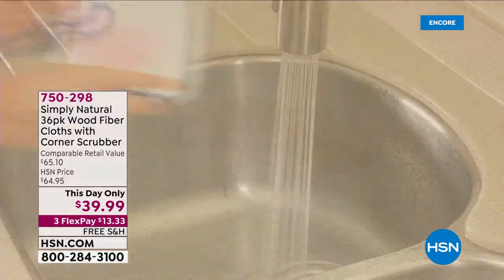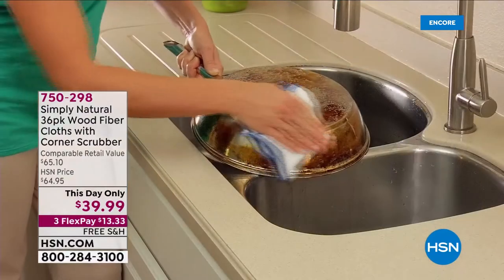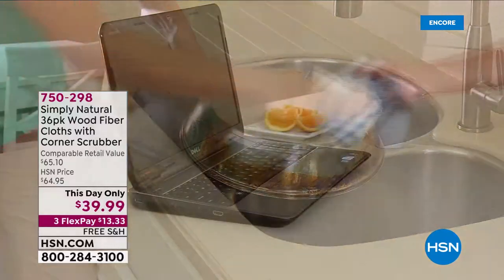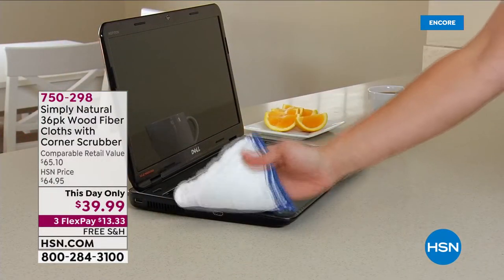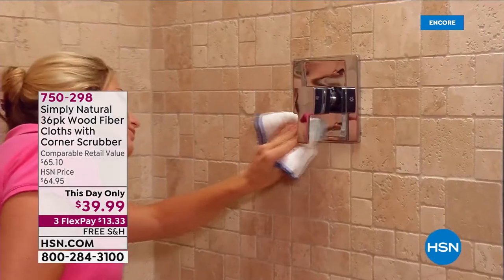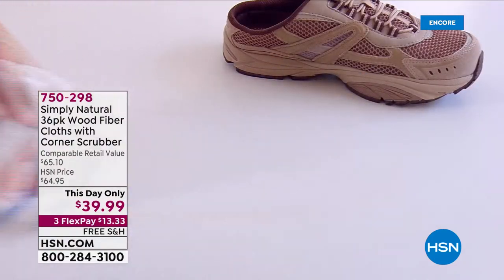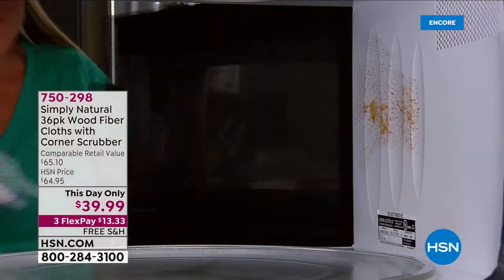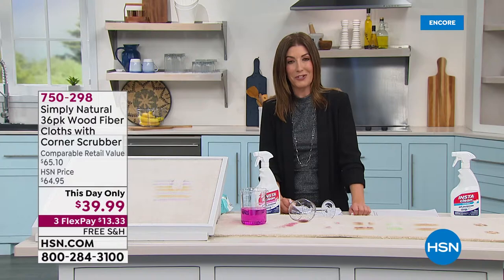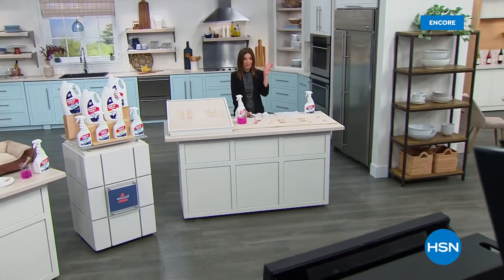We've got a This Day Only coming up. If you're in the mood to clean, refresh, and renew after the busy holidays, check out Simply Natural. These are wood fiber claws that actually remove dirt and bacteria from surfaces, and they're easy to reuse — just simply wash them, rinse them, and use them over and over again. They'll replace dozens and dozens of rolls of paper towels. We've sold over a million of those. We'll be back — I have the Shark Wand Vac on the other side of this break.